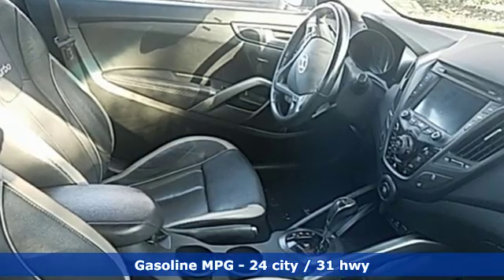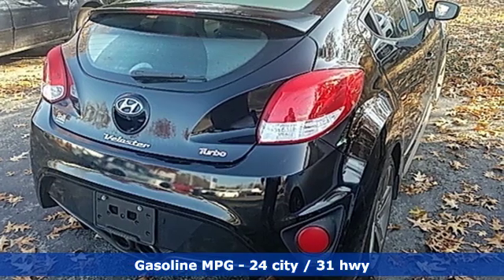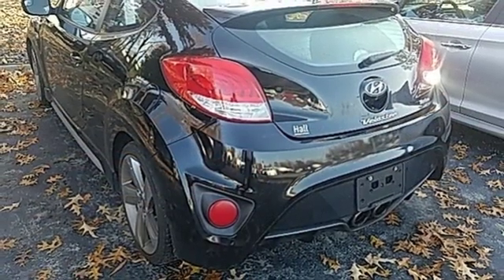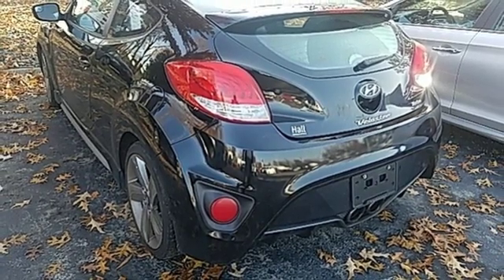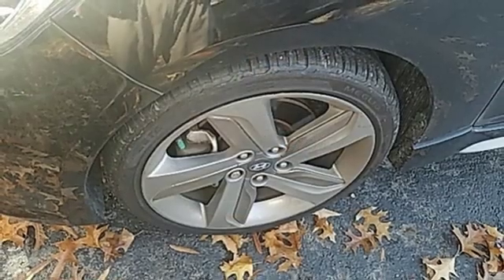Streaming audio, power heated mirrors, front heated leather bucket seats, doors and push button start proximity key, leather steering wheel, turbo inline four-cylinder engine, aluminum wheels, gas pressurized shocks, and automatic transmission.